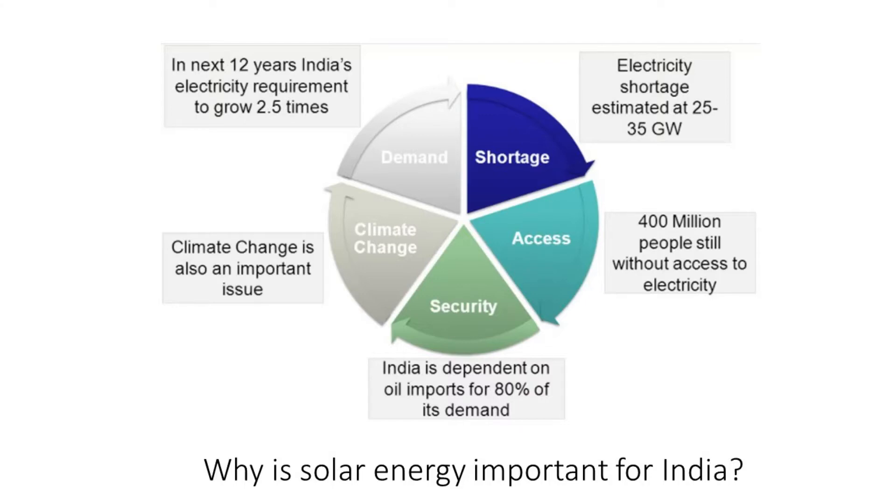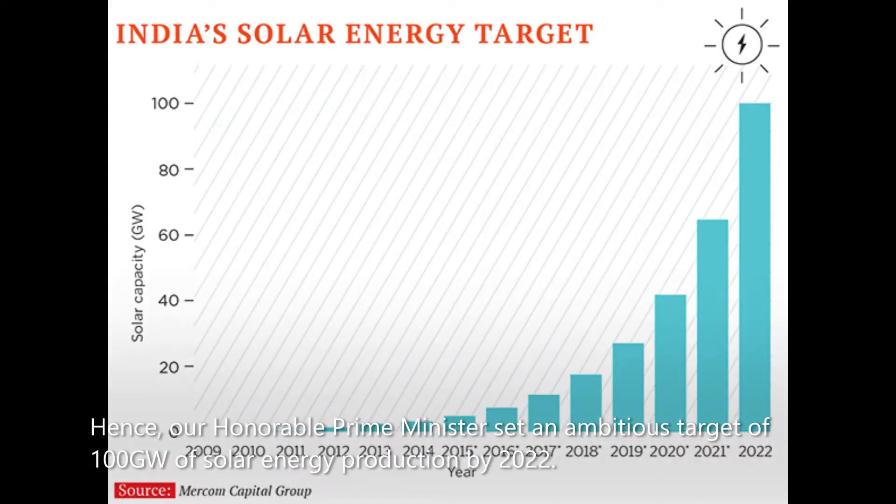With 400 million people still unable to access electricity and India dependent on oil imports for 80 percent of its demand, our honorable Prime Minister set an ambitious target of 100 gigawatts of solar energy production by 2022.